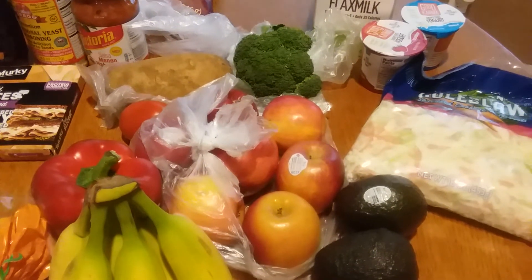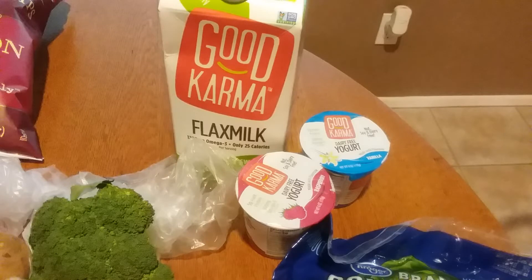The Good Karma flax milk was on sale for $4.19. I had a dollar-fifty digital coupon that came off and there's a dollar-fifty Ibotta rebate, so that makes it $1.19 — a really good price for non-dairy milk. I've never tried it before. I also got the Good Karma yogurts — they were $1.77 each. I had a dollar-off-two digital coupon and 50-cent rebates on each one, plus a one-dollar bonus when you bought the flax milk and yogurt together.